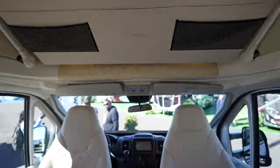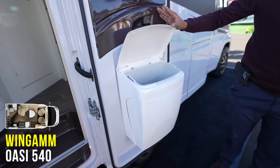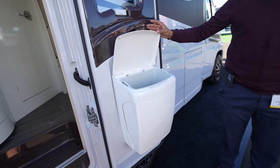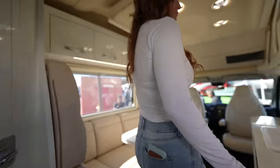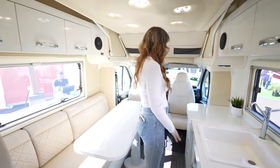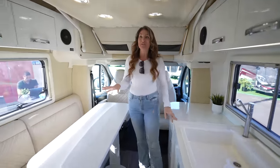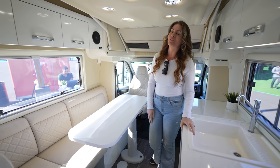Is that a trash can? Yeah. Whether you're outside or inside, you just — that's a good thing. Solid white, I love it. Definitely the Euro style, which is just beautiful. They do it right.